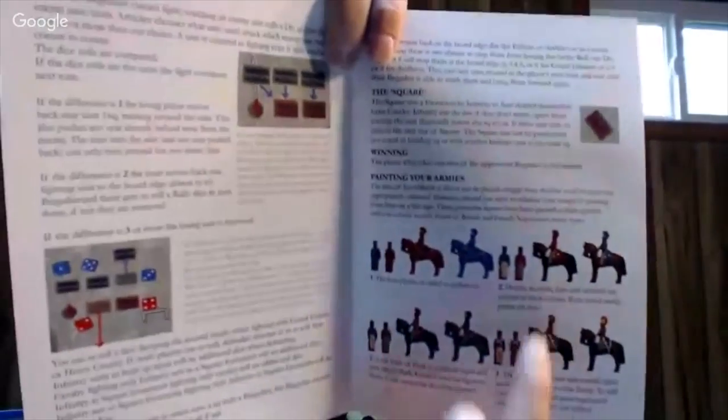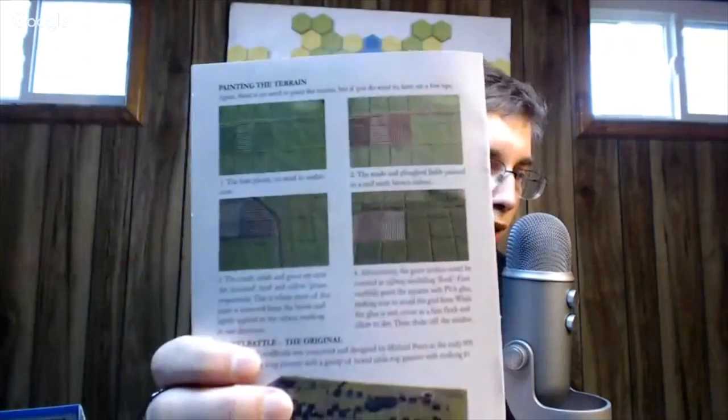This is something you can bring to a convention or on holiday and just play. It covers how to set up, how to play, and what to do. There are some painting tips too — people will want to paint the models and they show what you can do with very basic painting. If you want to paint the terrain, they've shown that as well, and it looks really easy.